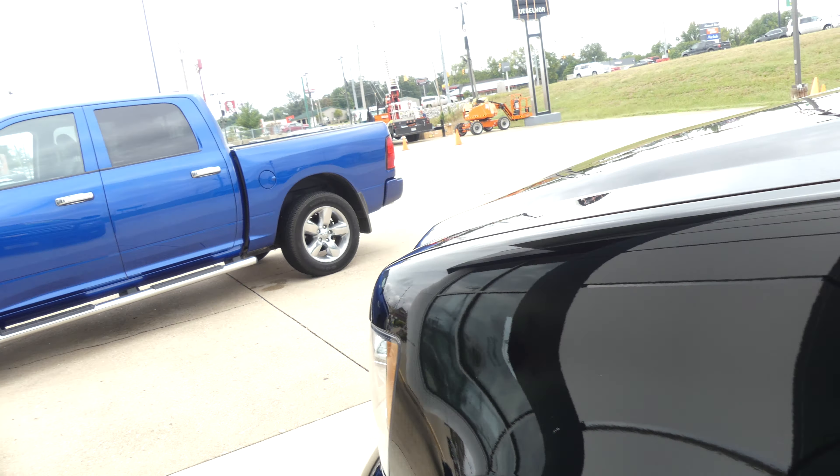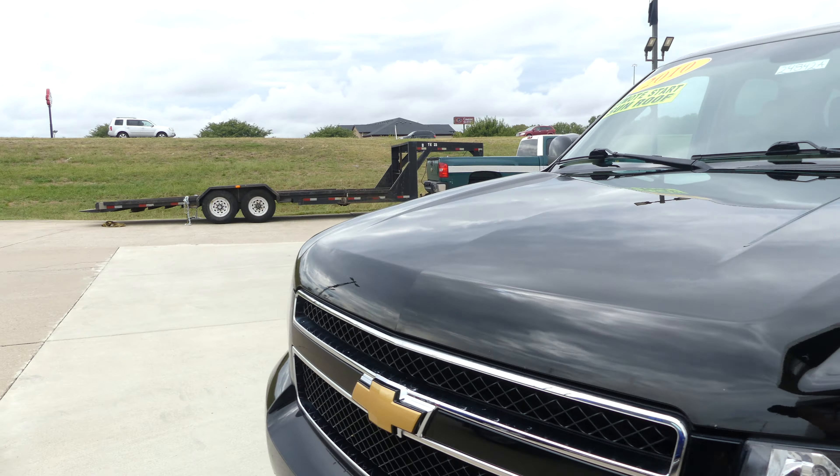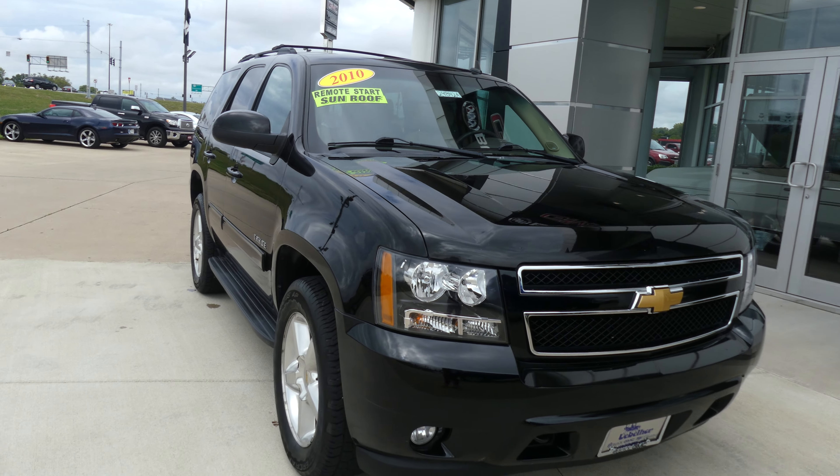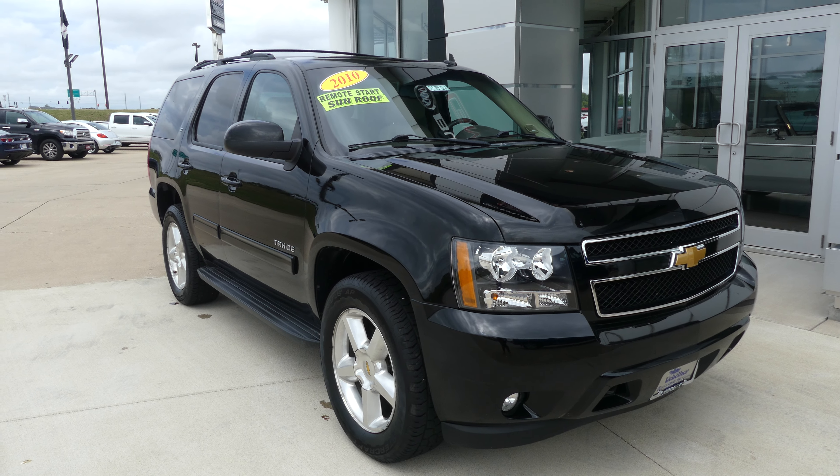Black exterior paint finished off with a black and chrome Chevy grille. If you have any questions give us a call — our number is 812-882-5574.